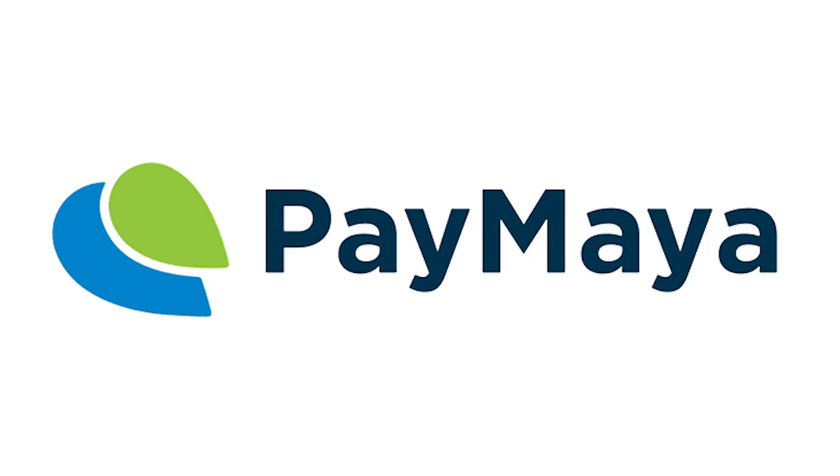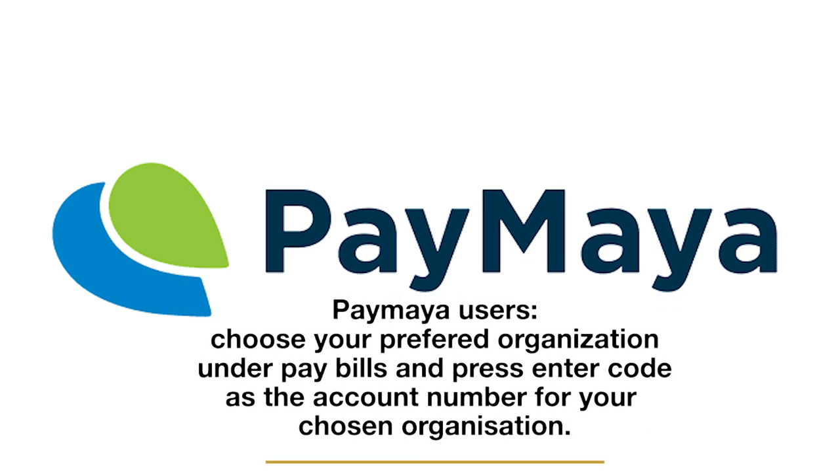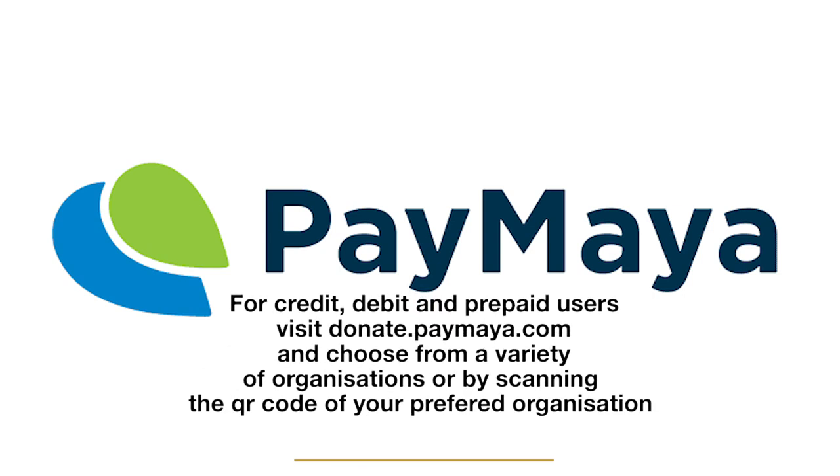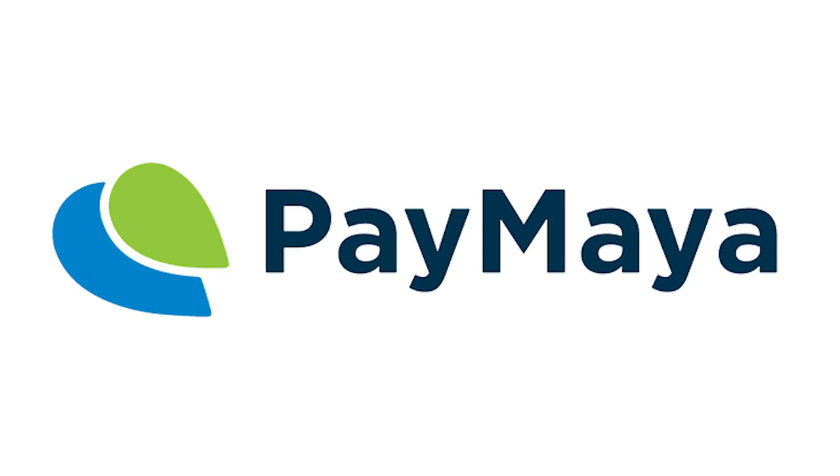Please take this time to make a difference and help fight COVID-19. Make a donation via Paymaya through these three easy steps. For Paymaya users, in the Paymaya app, choose your preferred organization under Pay Bills and enter the code as the account number. For credit, debit, or prepaid users, visit donate.paymaya.com and choose from a variety of organizations, or scan the QR code of your preferred organization such as Philippines Red Cross. All donations will be promptly remitted by Paymaya to the chosen organization. Thank you guys — please make sure you're following me on Instagram at Patdy11, that's P-A-T-D-Y-1-1, and my Facebook page, Patdy Photography. Thank you, and I'll see you guys again soon.